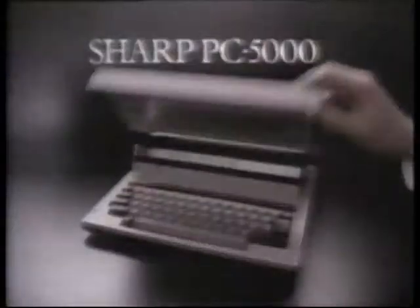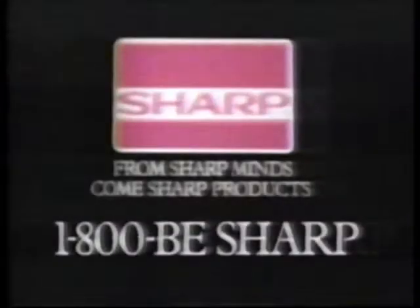Sharp's affordable, portable computer to go, the PC-5000. From sharp minds come sharp products.